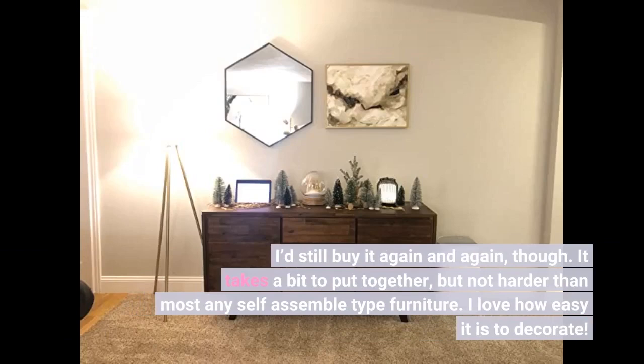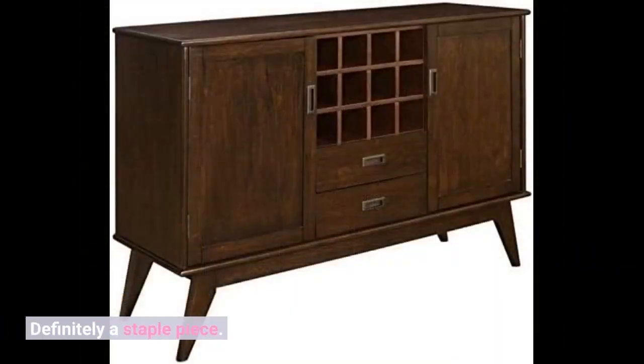It takes a bit to put together but not harder than most any self-assemble type furniture. I love how easy it is to decorate. Definitely a staple piece.